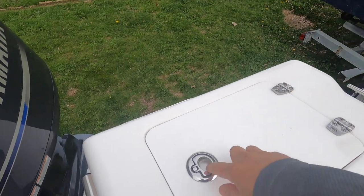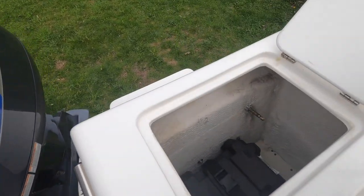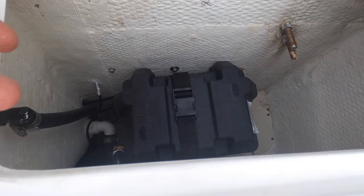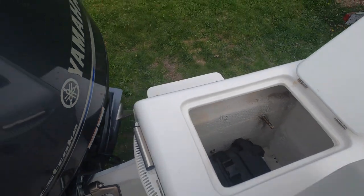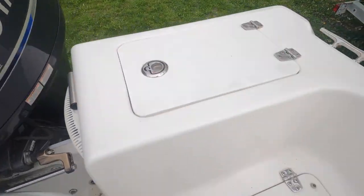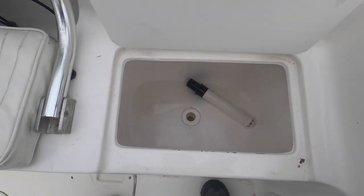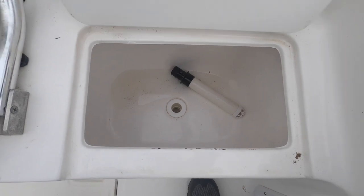The first compartment is where we keep the hose, and that's Battery number 2. I added housing for the batteries to protect them from the elements. Next is the live well — I'm guessing it's about 5 gallons.